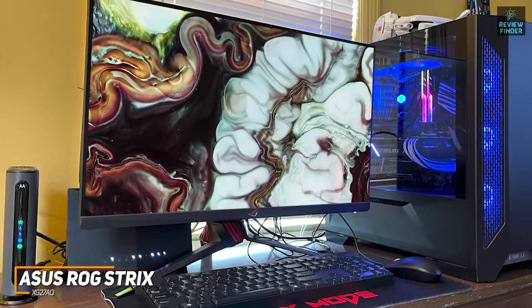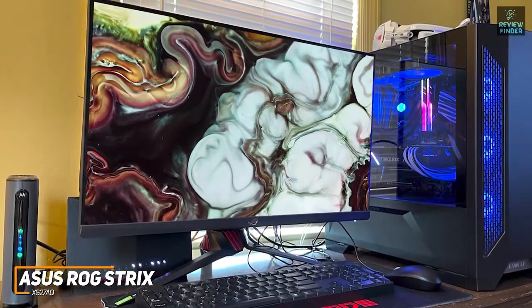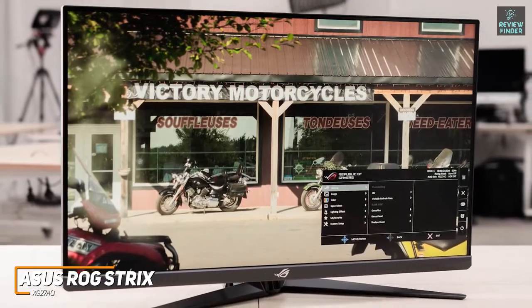The Asus ROG Strix XG27AQ is a great choice for most people because of its solid connectivity options, speedy performance with intense games, mid-range price, and impressive picture quality suitable for a range of requirements. If you want a high-quality monitor that delivers a stunning picture and excellent all-around performance for a reasonable price, this might be your best bet.